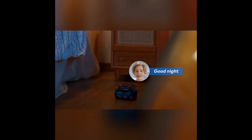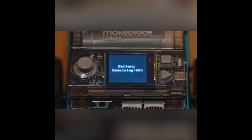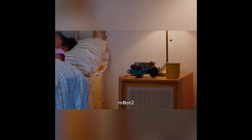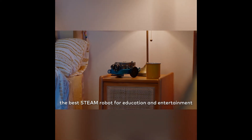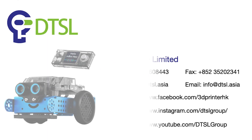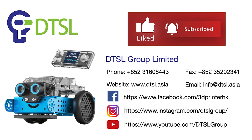Good night. Good night. M-Bot Neo, the best STEAM robot for education and entertainment. And I'll see you next time.